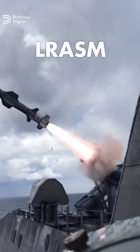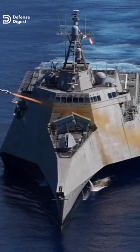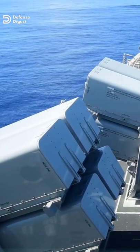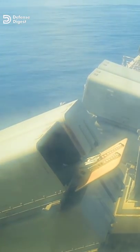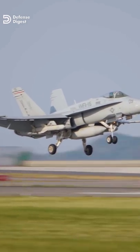At number two is the Long-Range Anti-Ship Missile, launched from aircraft and surface ships, that costs about $3 million each. Armed with a penetrator and blast fragmentation warhead, the missile employs a multimodal sensor suite, weapon data link, and enhanced digital anti-jam GPS to detect and destroy specific targets.